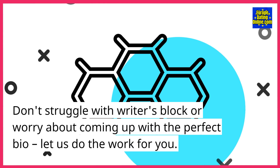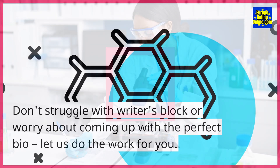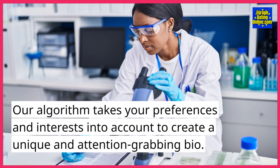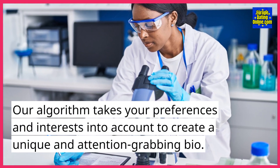Don't struggle with writer's block or worry about coming up with the perfect bio. Let us do the work for you. Our algorithm takes your preferences and interests into account to create a unique and attention-grabbing bio.